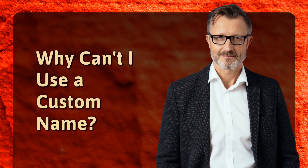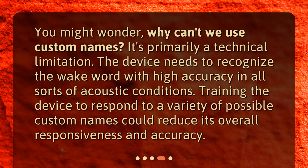Why can't I use a custom name? You might wonder, why can't we use custom names? It's primarily a technical limitation. The device needs to recognize the wake word with high accuracy in all sorts of acoustic conditions. Training the device to respond to a variety of possible custom names could reduce its overall responsiveness and accuracy.